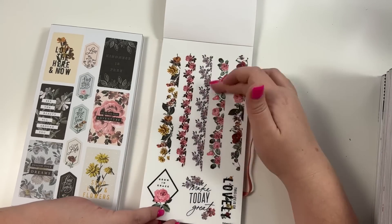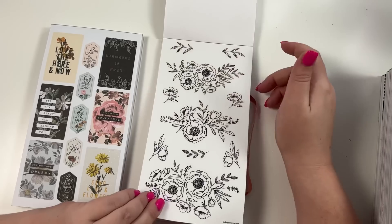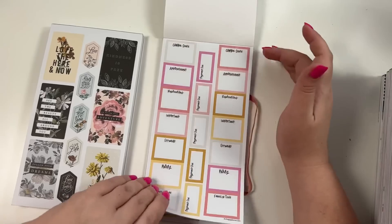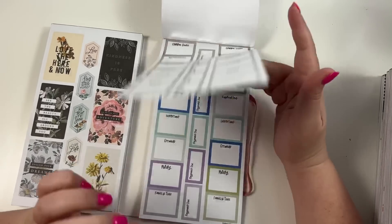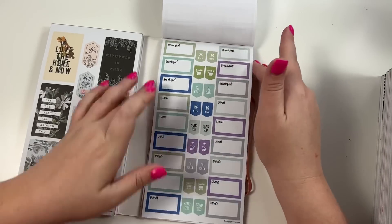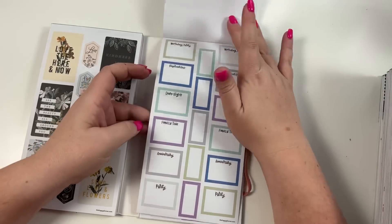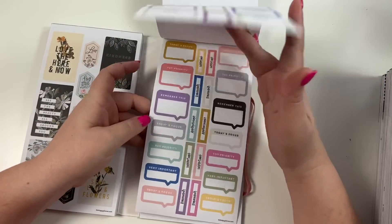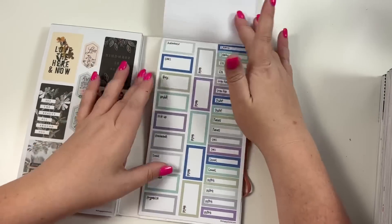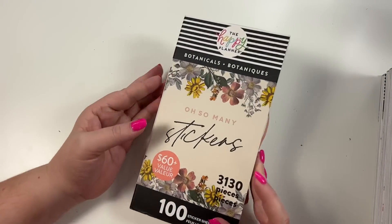Then we have some clear florals - I love these like header/washi strip style ones. Some clear black florals and also gold, clear black and also gold. Some colorful boxes that have words already in them, and you have several pages of these in lots of different colors. Personally I wish they didn't have the words in them because I would like to use these boxes wherever, but there are lots of different colors. And this one is the Botanicals mega book.